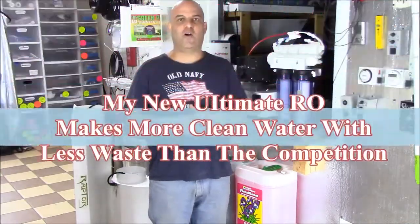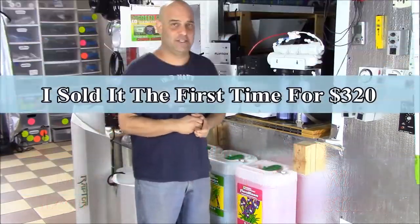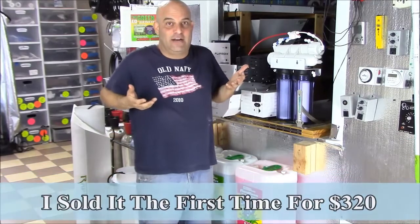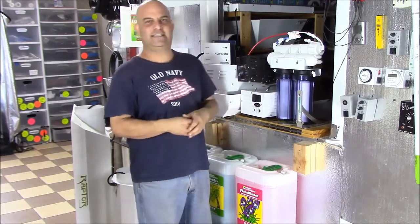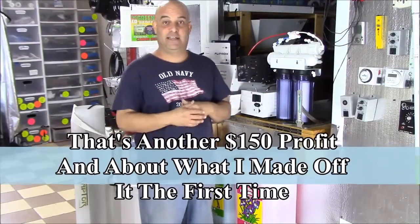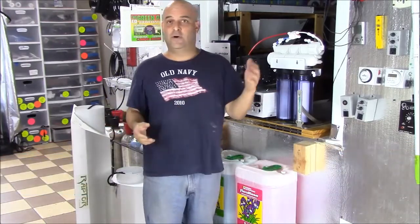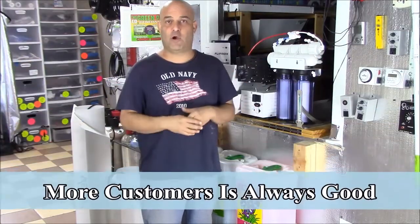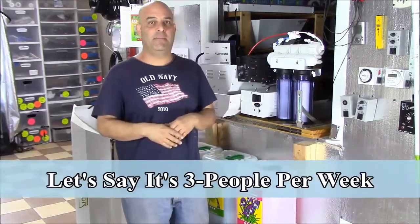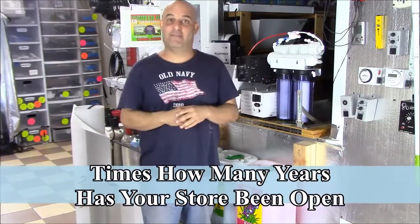This is one of the ultimate RO units I sell — the 300-gallon version. Somebody bought this from me for about $320, then sold it back to me six months later. I bought it back for $20, put new filters in it — cost about $60 to $70 for the filters — and I'm going to sell it again for $225 used. I love this new and used model. It helps thin out Craigslist, brings more customers into the store, and I get cash in hand every day without having to rebuy inventory.